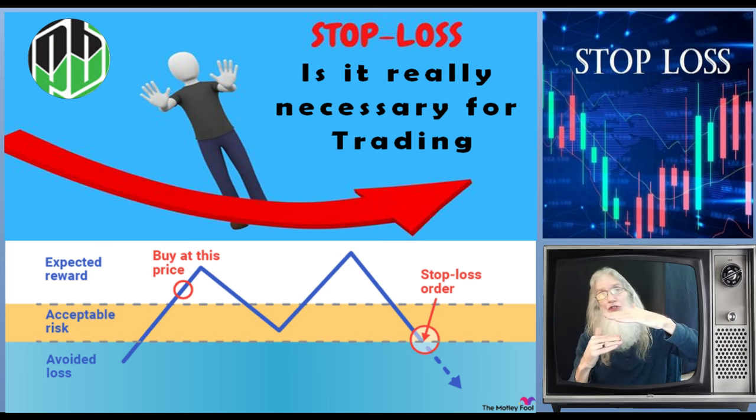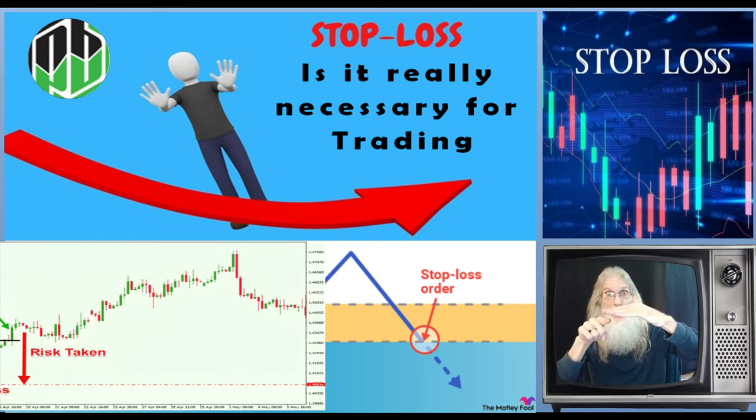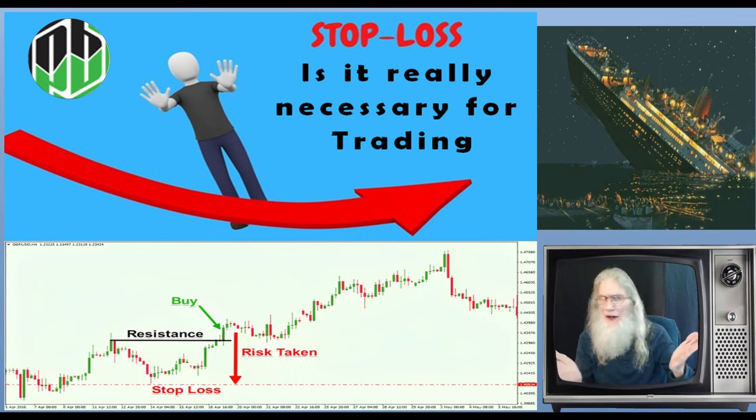When you do research and due diligence on stop losses, they all tell you the same general information, which is correct: your entry is above the support and your stop loss is below the support. If the price drops beneath that support, it becomes a resistance and most likely it could keep falling, but not all the time. Many times we see the price come below a resistance and just bounce and go right back up.